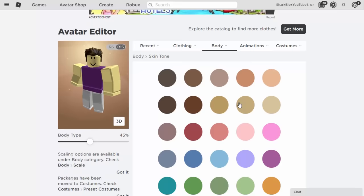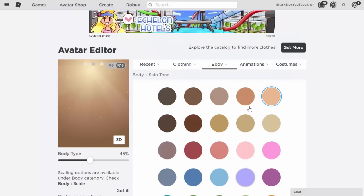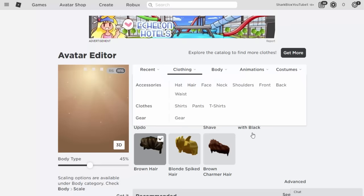Let's start the avatar. Go into Body and Skin Tone and choose your skin tone — purple, blue, doesn't matter. Then go into Hats and equip the ones you want. I'm going to make the boy first, then the girl. For clothing and hair, I'm going to choose the Brown Charmer — I think that works quite well with this hood.